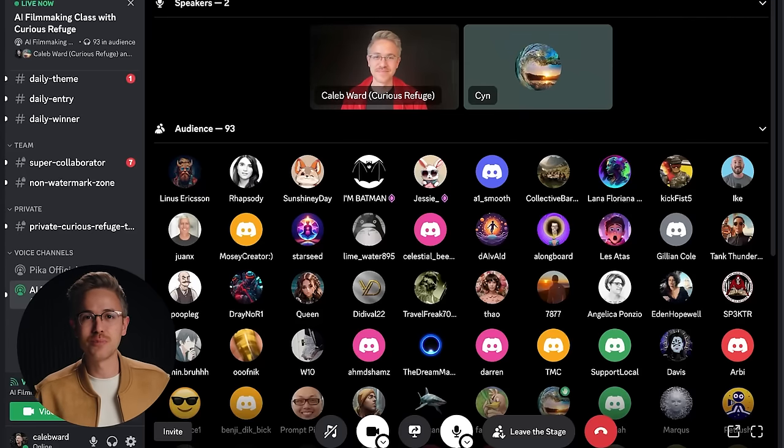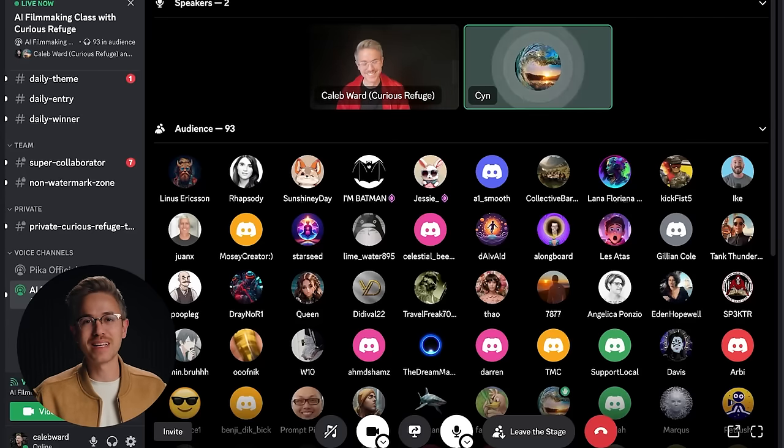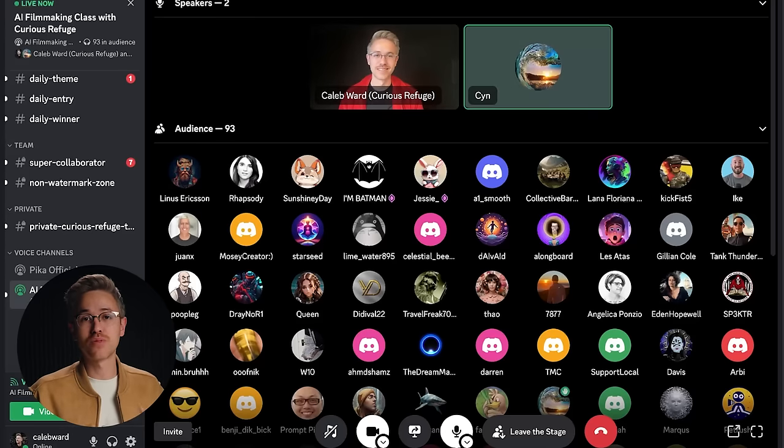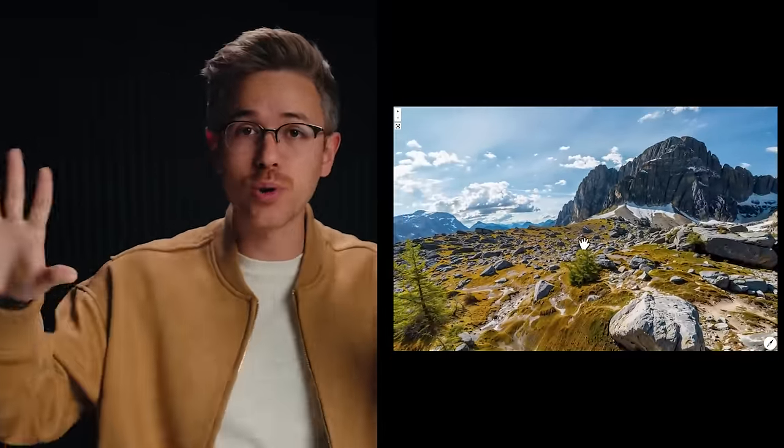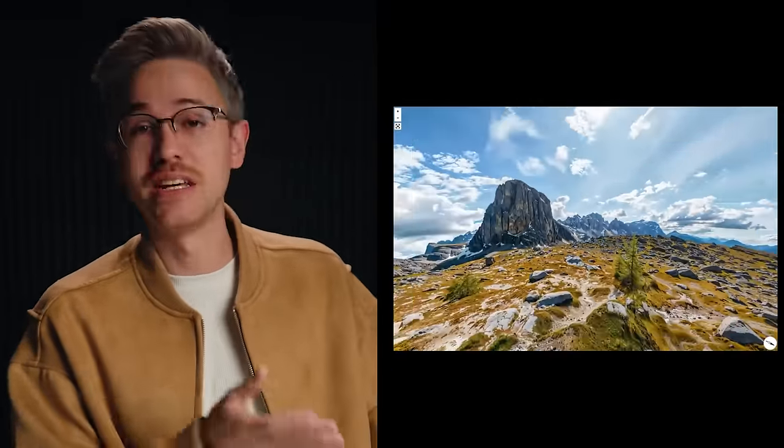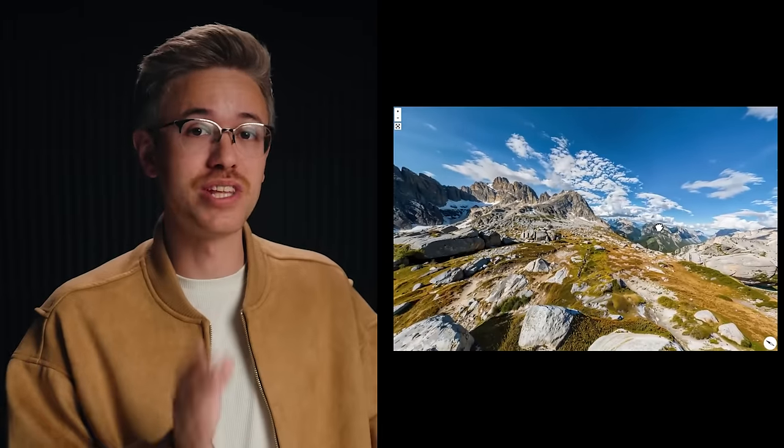A big thank you to Pika Labs for inviting me to do a quick workshop inside of their Discord channel. They're hosting live streams from time to time — check out their Discord to see when the next ones are happening. Nick St. Pierre also shared a really interesting use of the tile function inside of MidJourney. MidJourney has the ability to create equirectangular photographs for 360 imagery. Using the tile tag, you can make both ends perfectly align. All you have to do is create an image in MidJourney, up-res it using a tool like Magnific, and now you have a 360 image you can preview.